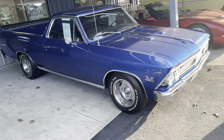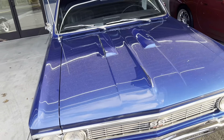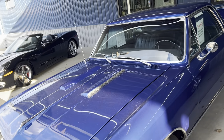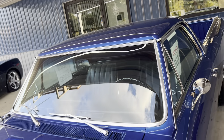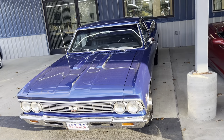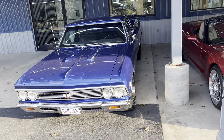Then we've got a 1966 Chevrolet El Camino right here. This car's got a big block in it, power steering, power disc brakes, and factory air. This is a bucket seat, automatic with the console. I believe $38,500 is the price on this car — $38,500 for the El Camino. Big block, power steering, power disc brakes, factory air. Love the blue.